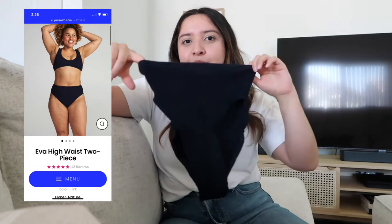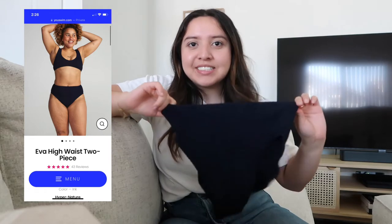Victoria's Secret and Aerie were my backup options since they have similar styles this year, but U Swim had my heart. I knew they had high-quality materials and paid their employees well. I picked up the Eva high-waisted bathing suit. It looks so strange holding it up, and when I got it in the mail I was terrified — but as I tried it on, it really does fit your body and you can position it the way you want. I got the ink color, a very deep navy.